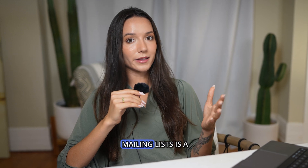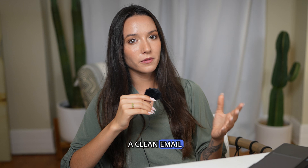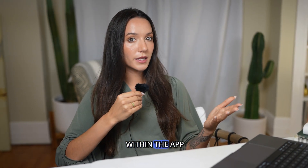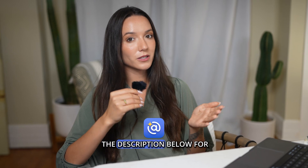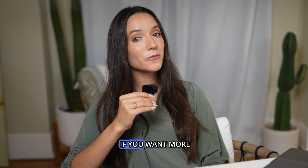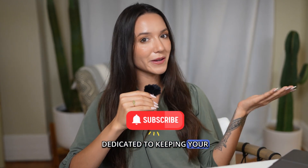I think unsubscribing from mailing lists is a really easy, important step to having a clean email. You can unsubscribe natively within the app, or if you want to try Clean Email, I do have a discount for you in the description below for 15% off. Thanks for watching, and if you want more email management tips, our whole channel is dedicated to keeping your email clean.